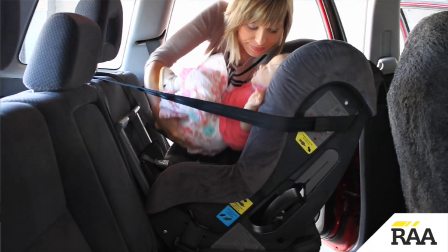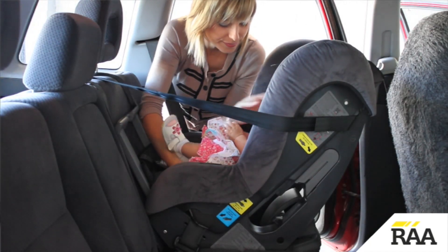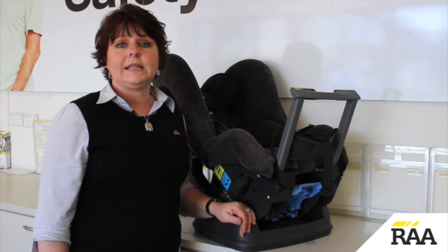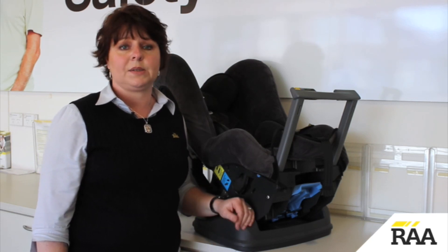Although the law only requires a child to be rear facing until six months, research shows that best practice is to keep them rear facing until about 12 months of age. RAA recommends using a rear facing safety seat rated to 12 months, such as this one.